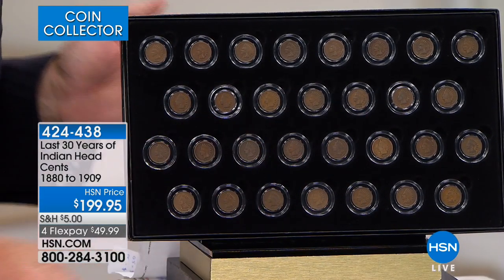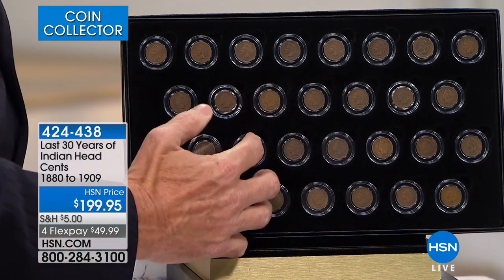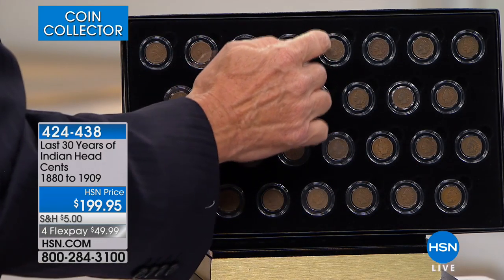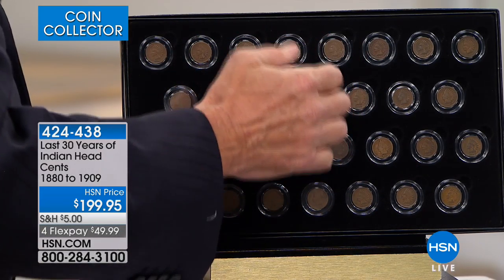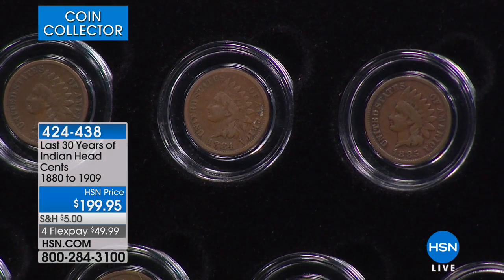This is where it gets exciting, and this is why it sells out so fast. I oftentimes sell the last 10 years, sometimes the last 20 years. What I can rarely sell is the last 30 years, and it's particularly the 1885s, 1884s, and 1894s that are very, very difficult coins.